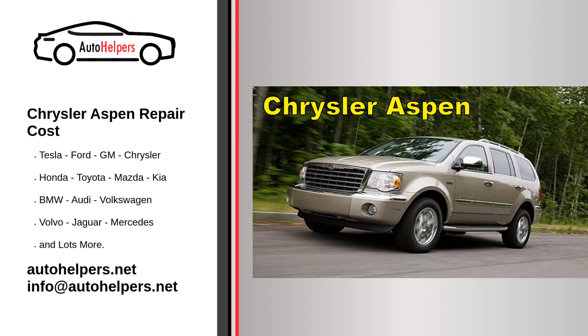Recalls and Technical Service Bulletins (TSBs): Stay informed about any recalls or TSBs related to your Chrysler Aspen. These can address known issues and may be covered under warranty.